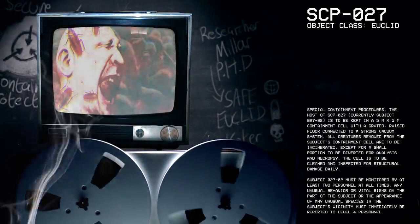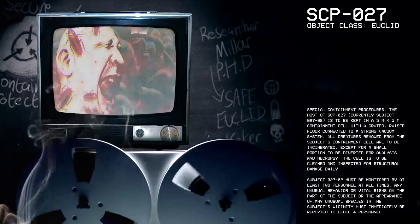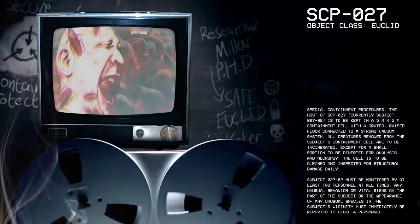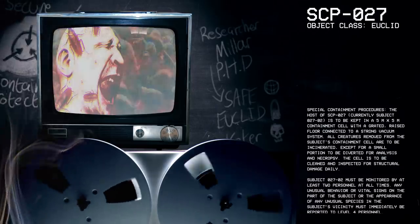Hello, everyone. My name is Dr. Miller, and the SCP we're going to be studying today is SCP-27, Object Class Euclid.